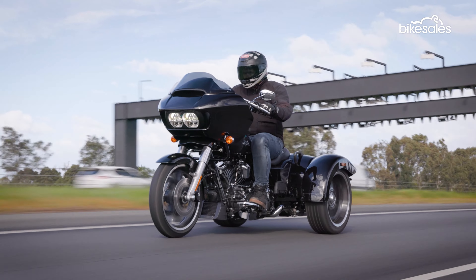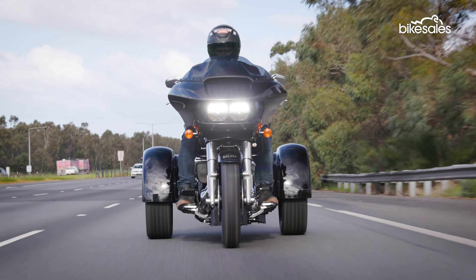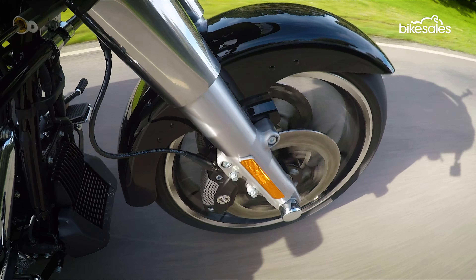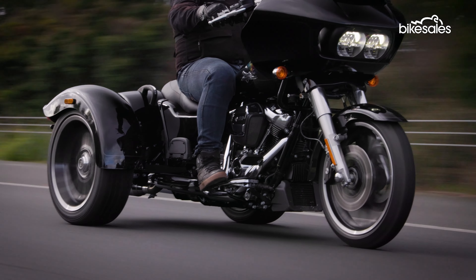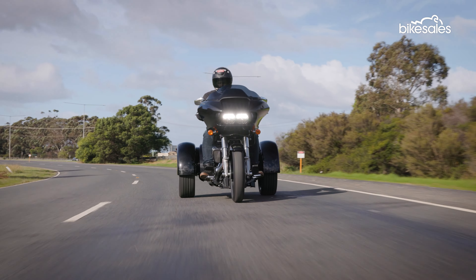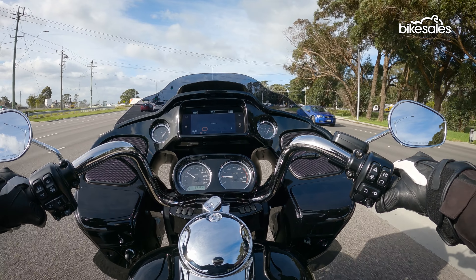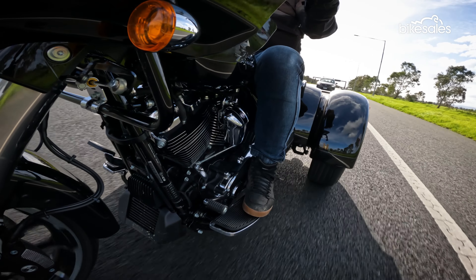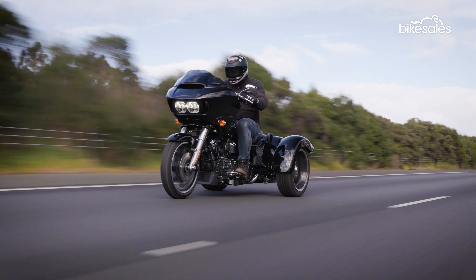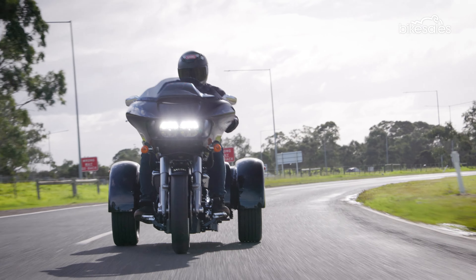On paper, the Road Glide 3 is not all that different from its two-wheel cousin, but the on-road experience is a whole other ballgame. If you've never ridden a trike before, the first thing you'll notice is that it's not a motorcycle. That might seem like an obvious statement, but when you first start moving, you'll quickly realize that this is like no other experience. The rear end of the trike moves around a lot, and while you can trust the stability of having three wheels, it is still a wild ride all the same.